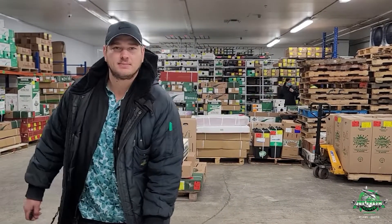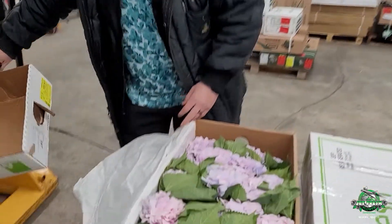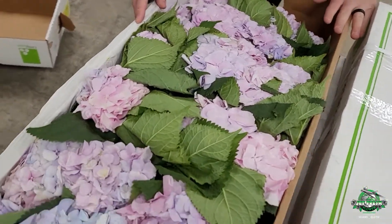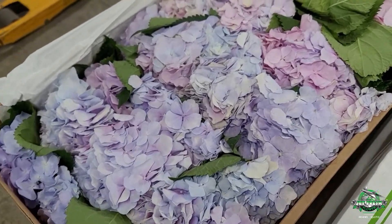Good morning, Jet Fresh fans. Casey here. I want to show you another quick product update. This is a very seasonal product — finally, we got some steady production. Everyone's favorite: beautiful antique novelty color hydrangeas.